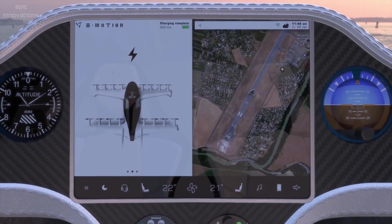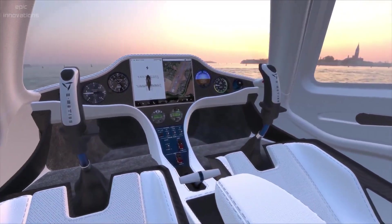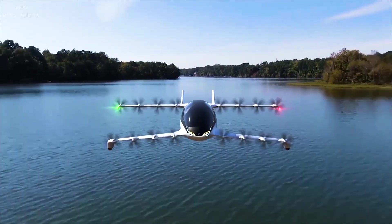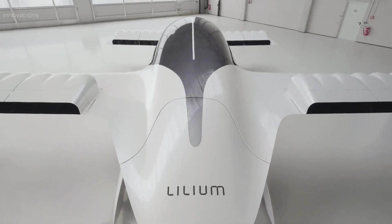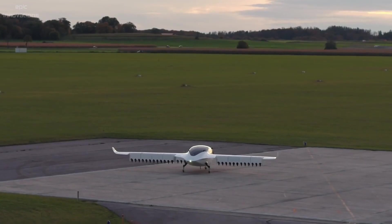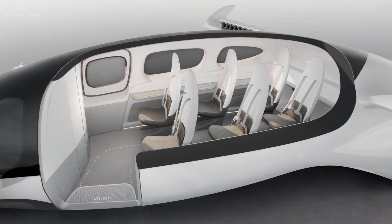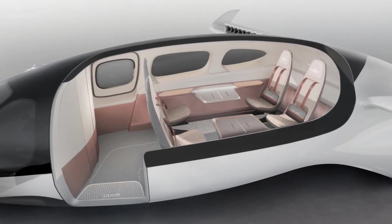This lightweight, zero-emission two-seater aircraft can revolutionize the way we travel. Lilium Jet Phoenix — Lilium is the pioneer in eVTOL (electric vertical takeoff and landing) jet with zero operating emissions. The cabin can be configured with six seats for passenger flights, without seats for high-speed goods delivery, or four luxurious club seats.